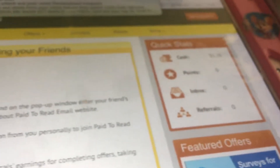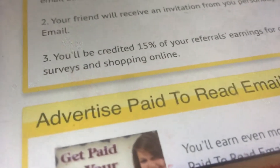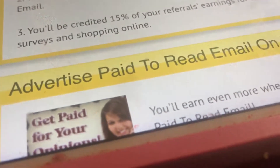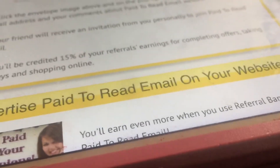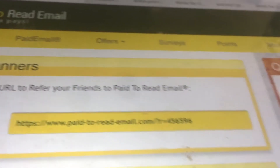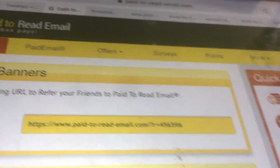I click on referrals — it says I have zero referrals. It says I can go to the referral banner page. Rather than selecting a banner, I'm just going to see it also gives you the referral link.